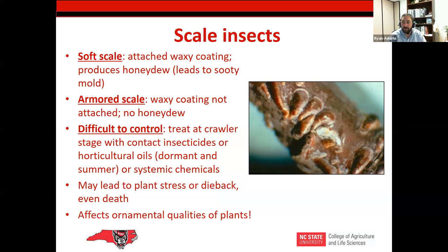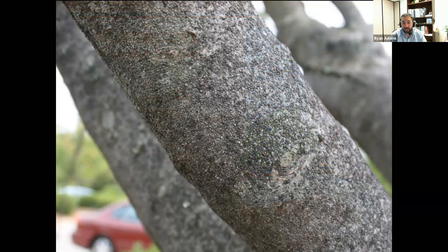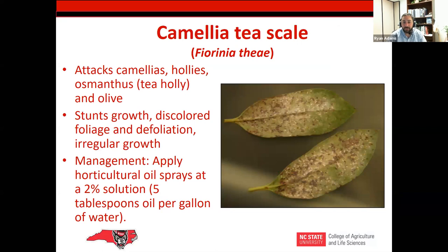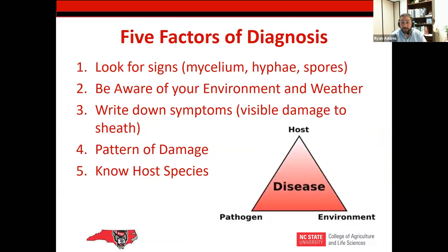Some scale insects, like gloomy scale right here on campus on red maple and sweet gum, are difficult to control — you can see those scales right directly on the leaf. Two-spotted spider mites have options available, but during hot weather, applying a pesticide like imidacloprid (Merit), one of the neonicotinoids, can actually increase populations of two-spotted spider mites because you're removing some of the beneficials that keep them in check.